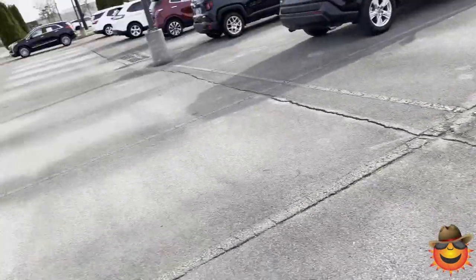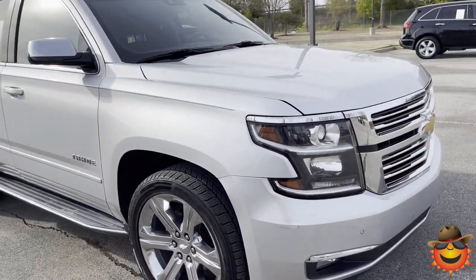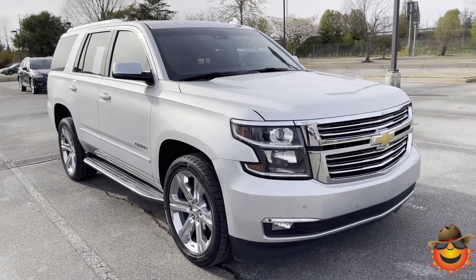Come check out this beautiful, very clean Premier 2018 Tahoe with only 70,000 miles at 4605 South Houston Levee Road at Sunrise in Collierville, or call 399-8600 for more information.